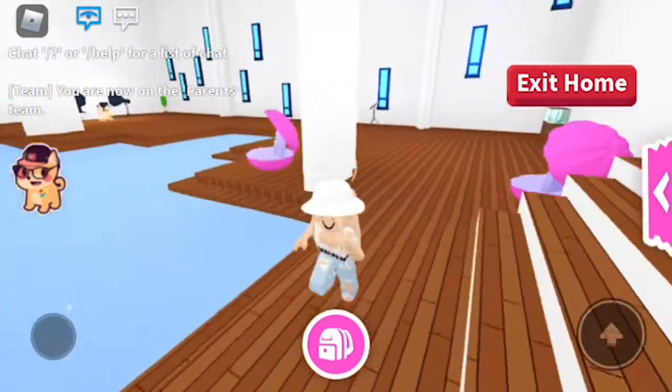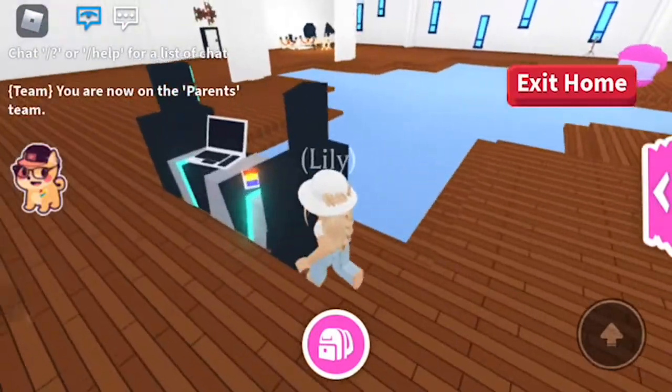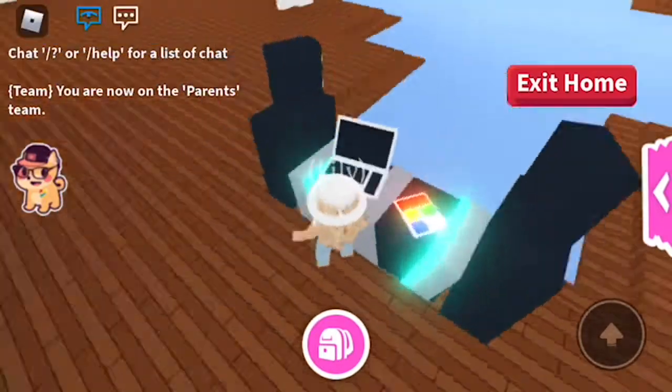A lot of random stuff came in the house and I had to delete a lot of it. And now here's the DJ spot, where the DJ comes.